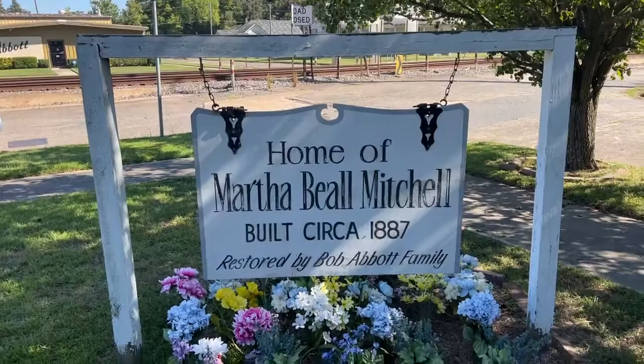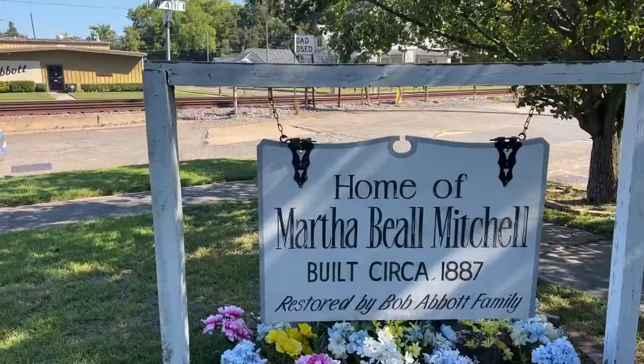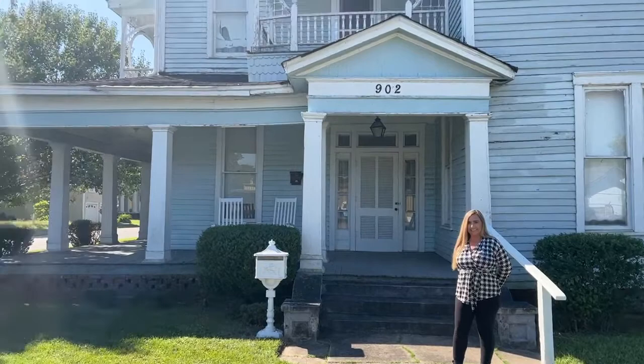Hey everyone, welcome to the home of Martha Mitchell. We are actually going to take a tour here in Pine Bluff of the Martha Mitchell home. I have a special guest that's going to take us on this tour. Let's turn around so you can see the house. This is a very historical home and we're going to go inside.